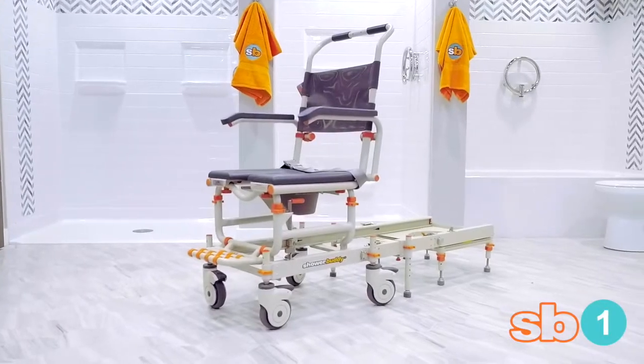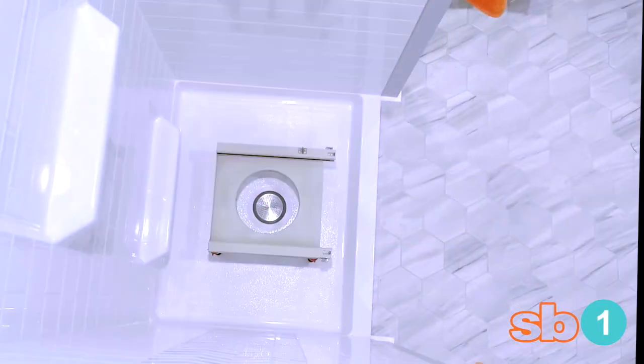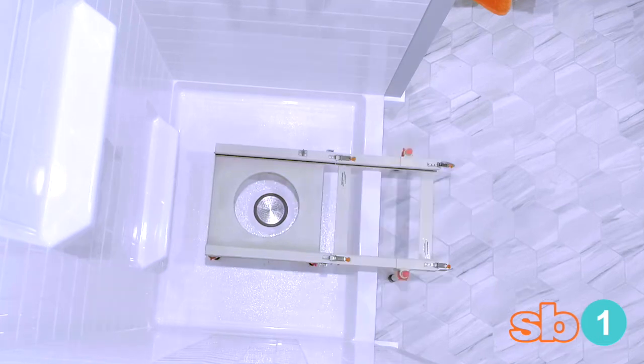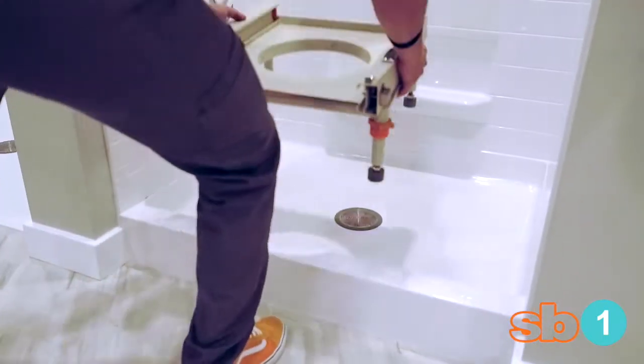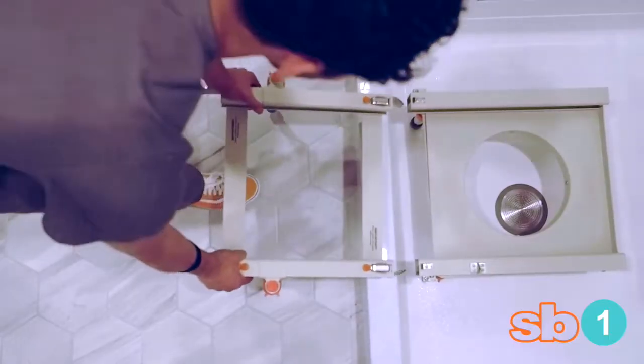The ShowerBuddy SB1 Shower Transfer System converts your step-in shower into an accessible shower without the cost of an expensive remodel. Toolless installation in minutes, allowing you to bathe same day.